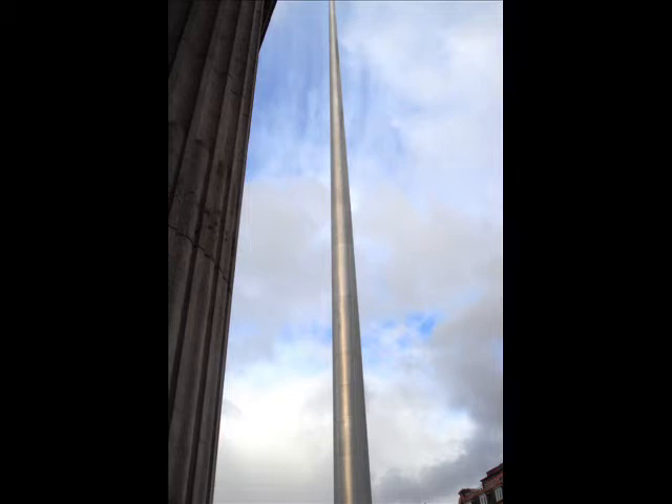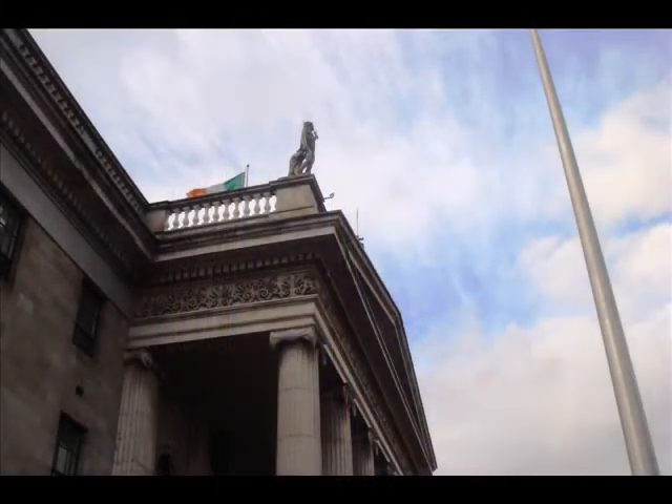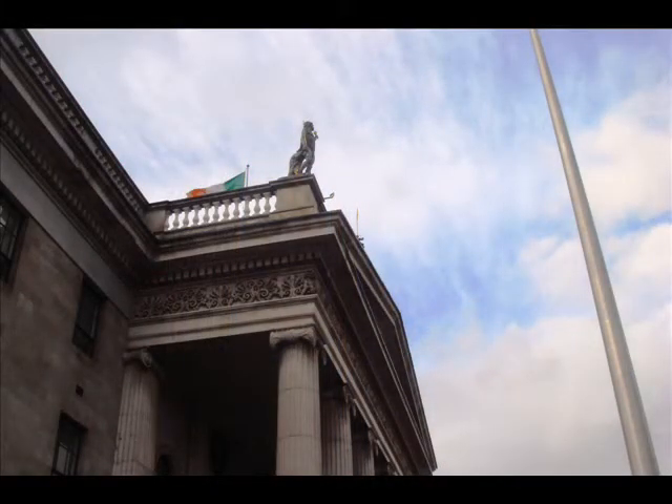And like the Apollo rockets, Dublin's Spire draws one's gaze, as well as one's thoughts, maybe even one's aspirations, upward toward the heavens.